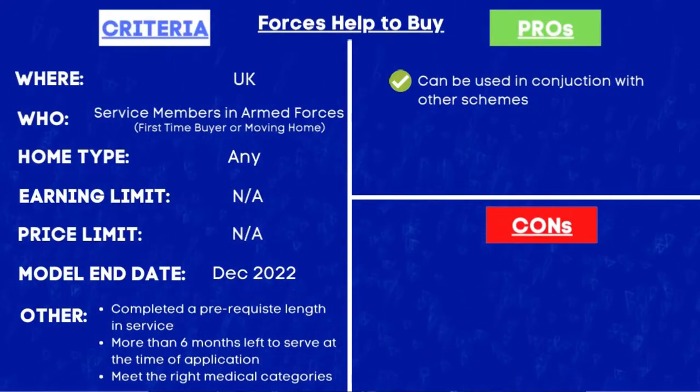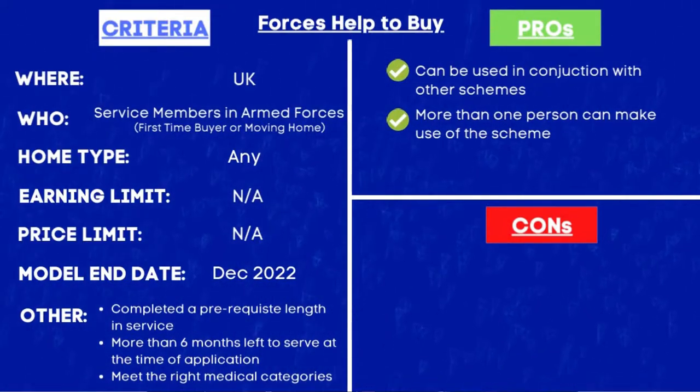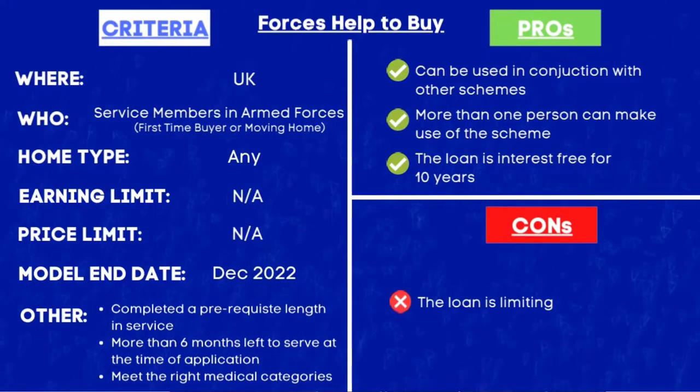Exceptions can be made for particular circumstances so there is a bit of flexibility for those last three criteria. Looking at the pros: you are able to use this scheme in conjunction with the main Help to Buy equity loan and also the shared ownership scheme. Also if you are buying with a partner, as long as you are eligible you can both make use of the scheme. Another positive is that the loan is interest-free for the first 10 years and you pay it back in monthly instalments — so if you pay it off in full within those first 10 years you don't pay a single penny on interest. The con is that the loan itself can seem quite limiting, especially in an area where property prices are high — remember you can only borrow up to 50% of your salary and are capped at £25,000.